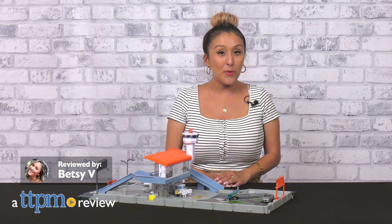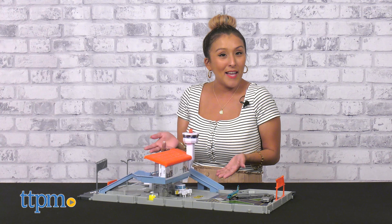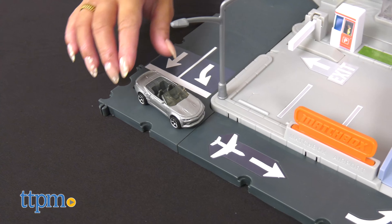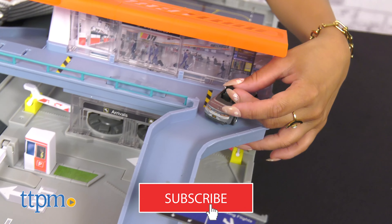The Matchbox Action Drivers Airport Adventure playset from Mattel unites both aircraft and vehicle play for endless kid-driven adventures in one very exciting playset. But before we get into the video, don't forget to hit that subscribe button for more.